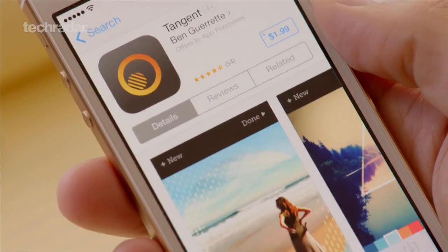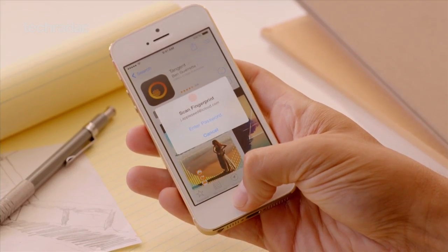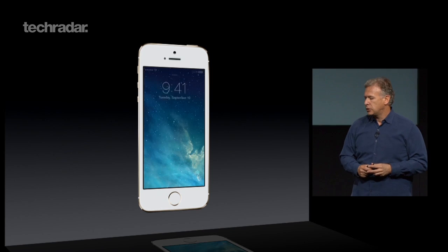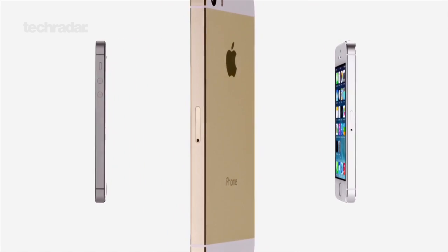Touch ID has also been integrated into iTunes to make accessing apps, movies, and music quicker and easier, bypassing the need for you to enter your Apple ID password every time. Further ahead, we expect to see Apple put the tech to use in services like iCloud and Passbook, particularly for making payments via your iPhone or when using mobile banking.